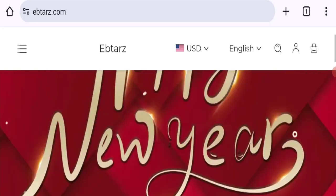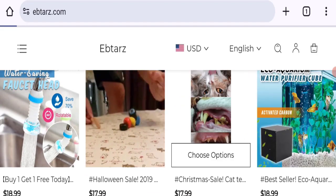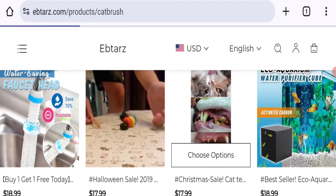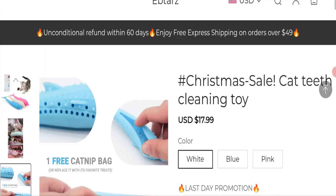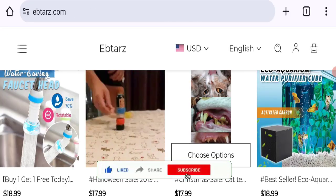We cannot recommend buying any product from this website. Please check this website before buying any product. If you want to know the steps to get your money back, check the description box of this video. There are some links that might help you. Share your views and questions in the comment box — we are active to answer you back. Don't forget to like, share, and subscribe to our channel. Thank you very much.